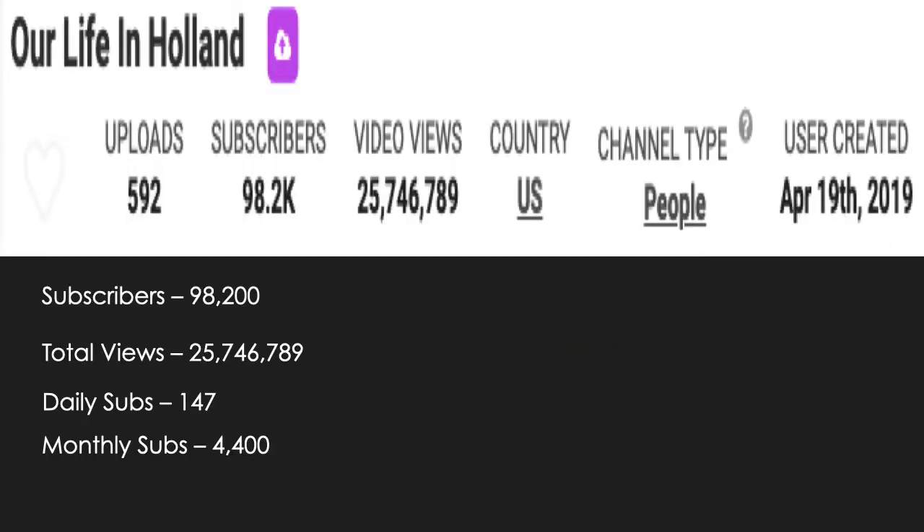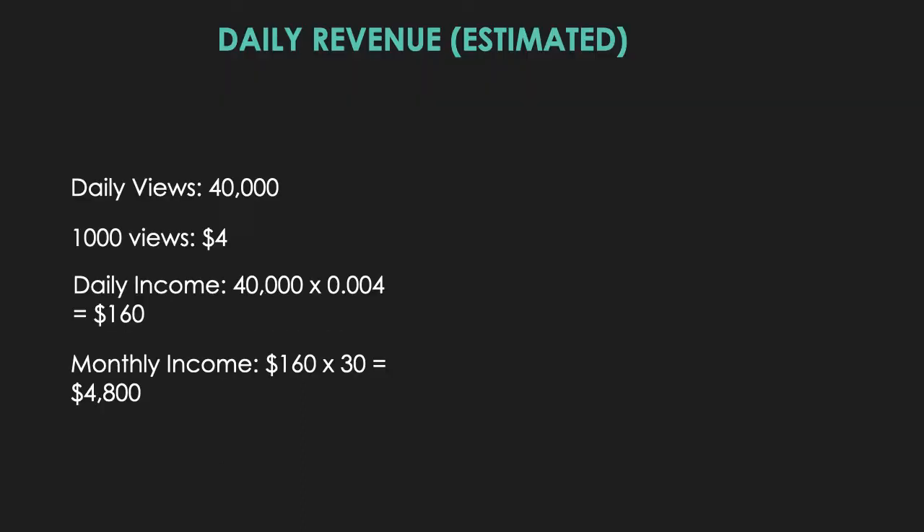Let's look at the Our Life in Holland YouTube channel. They currently have 98,200 subscribers, a total of 25,746,789 views, and daily subs of 147. The estimated daily views are around 40,000.